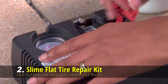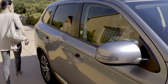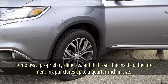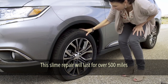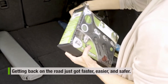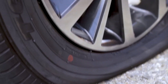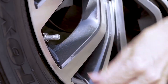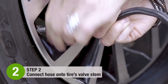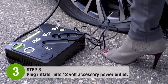Slime Flat Tire Repair Kit. This ingenious tire inflator employs a proprietary slime sealant that coats the inside of the tire, mending punctures up to a quarter inch in size. The slime repair will last for over 500 miles — enough to get you safely to a tire repair shop. It also functions as a standard inflator: connect the hose to the car socket and start inflating. A built-in digital display lets you monitor tire pressure in real time, and there's a dedicated deflate button if needed.